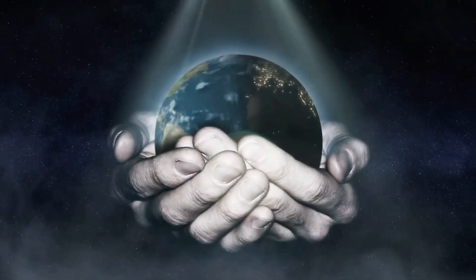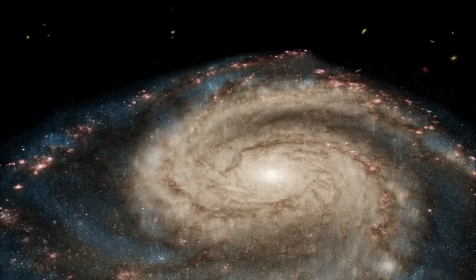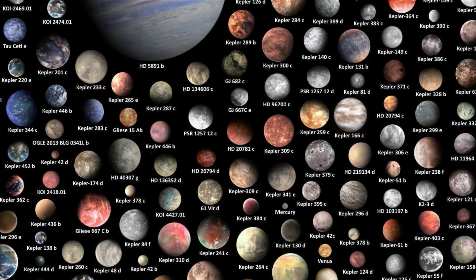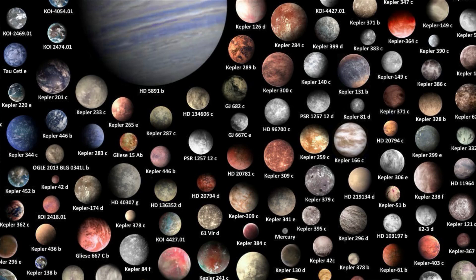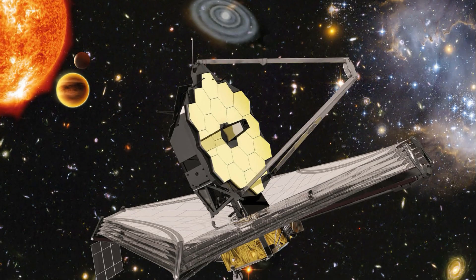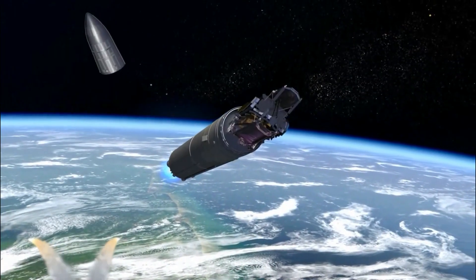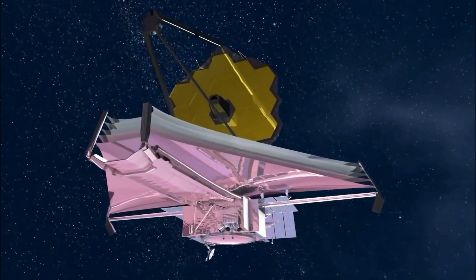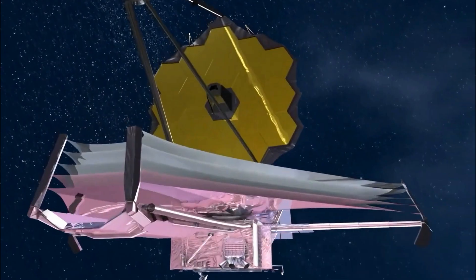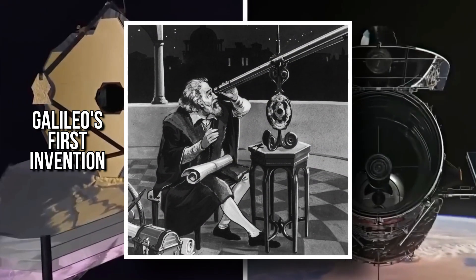Just imagine that your children might be studying what you're experiencing now as just common knowledge in the future. Humanity's ongoing hunt for exoplanets is something that the telescope will further beyond our wildest imagination. But with that, we'll also be able to look at our own solar system better. We can now see all the way out to the edges of our own solar system for hints of our own creation. So all in all, this new telescope might end up being as important as Galileo's first invention.